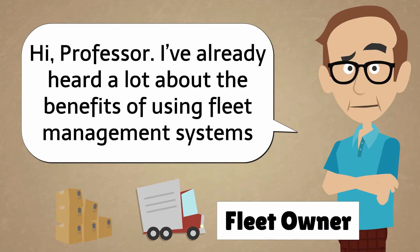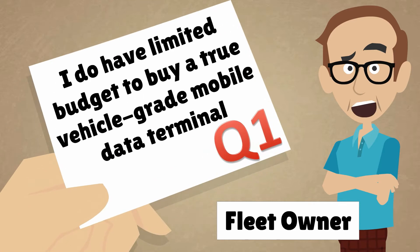Hi, Professor. I've already heard a lot about the benefits of using fleet management systems. But I do have a limited budget to buy a true vehicle grade mobile data terminal. Can you give me any advice?